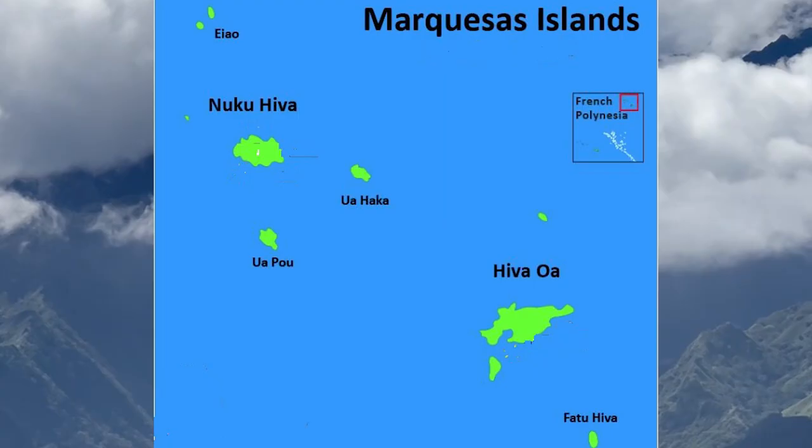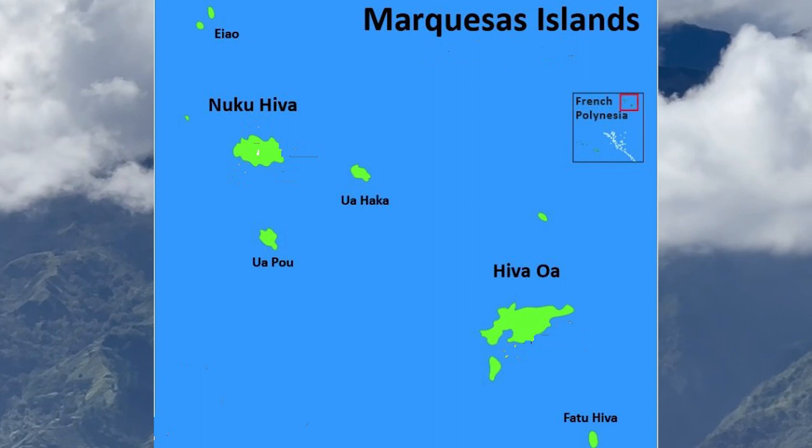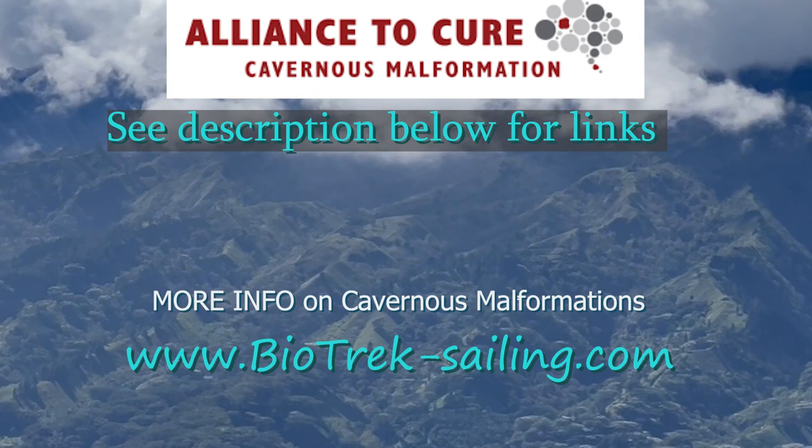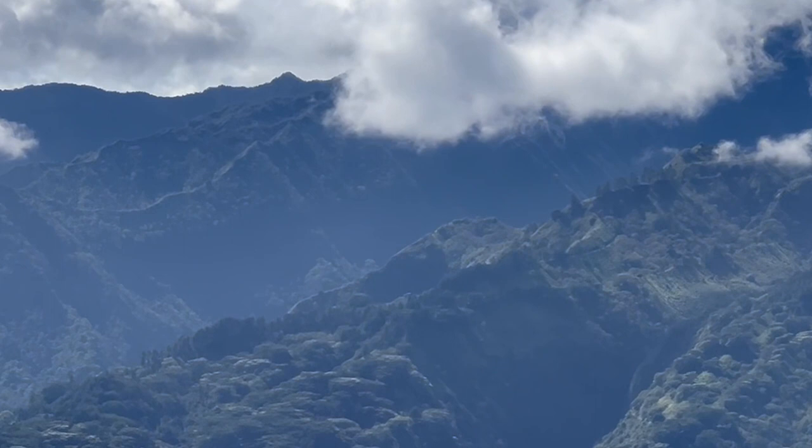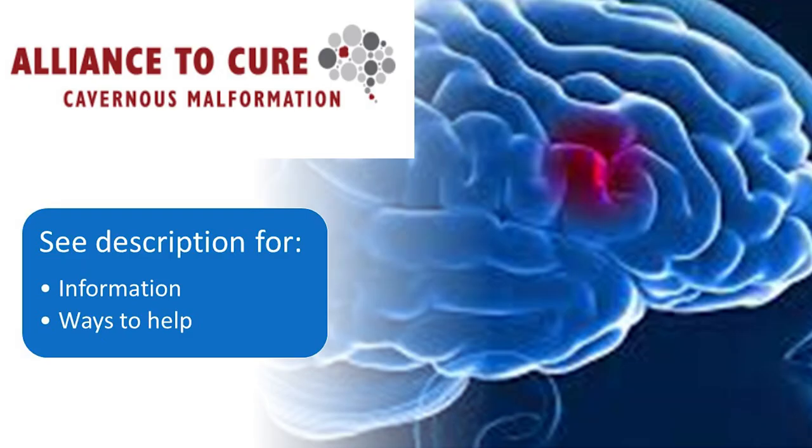Please do make sure to check out the Alliance to Cure. We're helping bring awareness about cavernous malformations because they can happen spontaneously and then they can spontaneously bleed. Often people are surprised because they've never heard about this. It's important to know if you've been diagnosed with one from an MRI so that you can get specialist help to understand the best treatment strategy. Because brains shouldn't bleed.